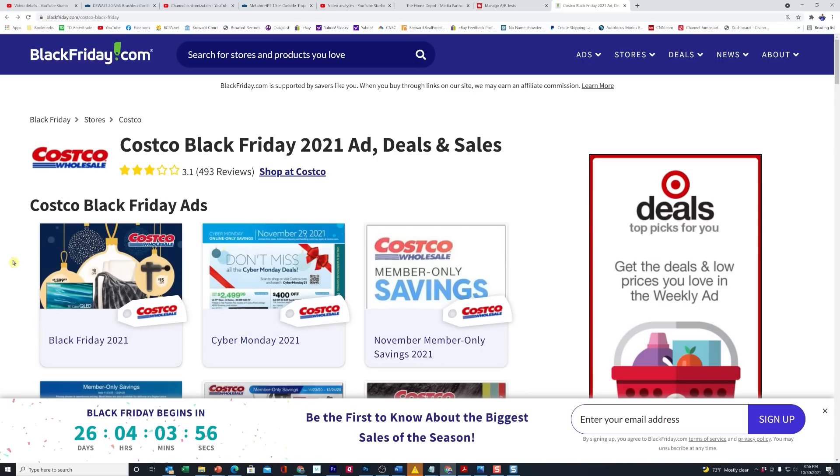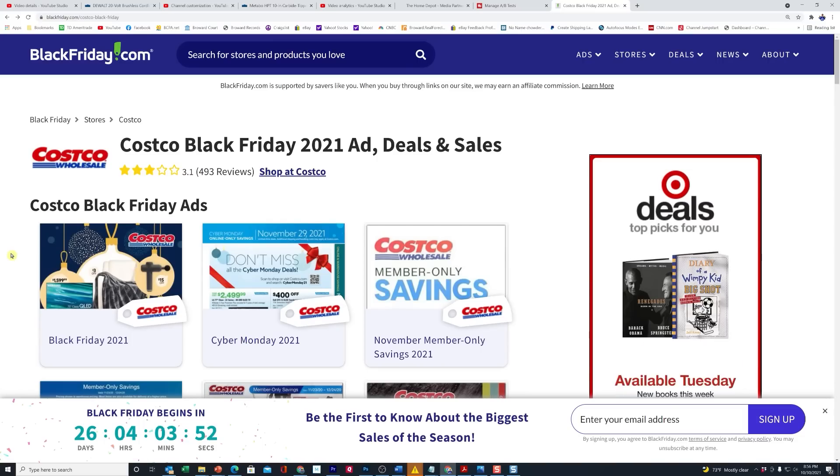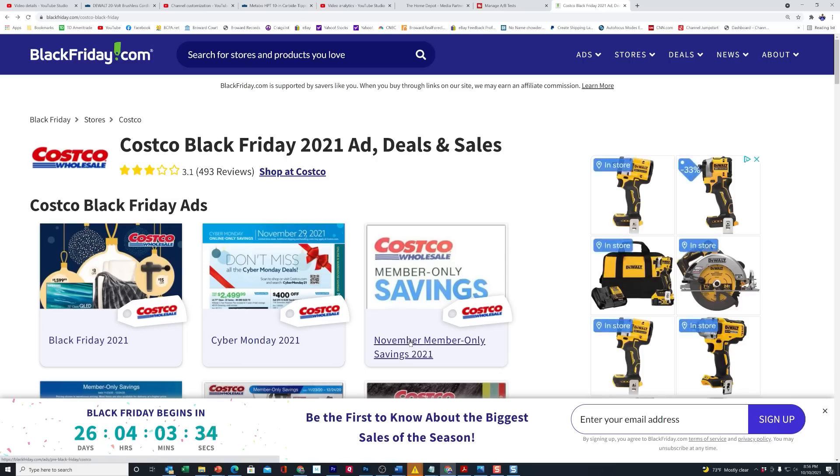Well, it's official, folks. The Costco Black Friday 2021 flyer has been leaked by BlackFriday.com, where we normally find most of our leaked flyers for Black Friday. I want to show you this and some of the highlights that are in here, but don't confuse this with the standard normal November flyer that Costco Wholesale puts out.